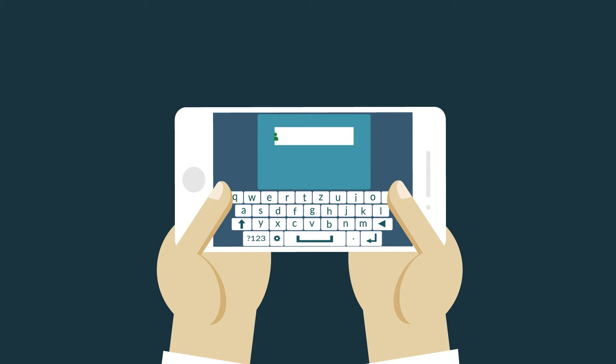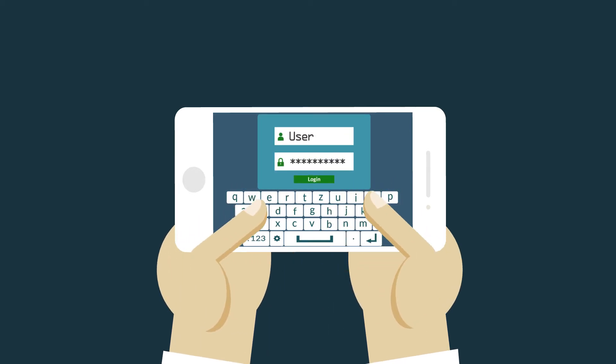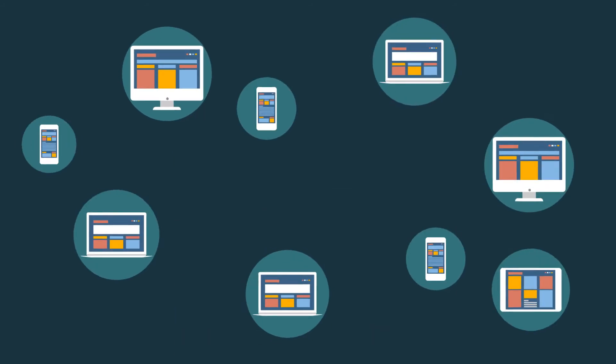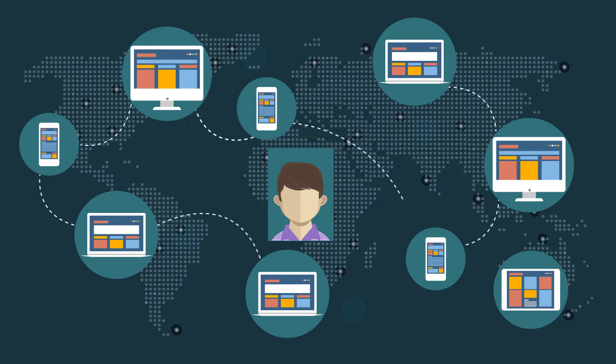New Detect begins building layers of intelligence about a user the moment they interact with a website or application. New Detect profiles device connection and geolocation, passive biometrics and behavior, and billions of linkages to build a user's digital identity.